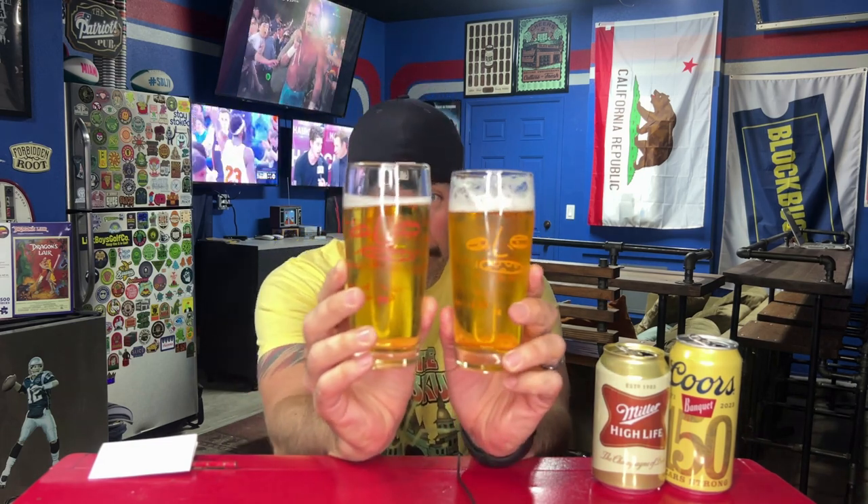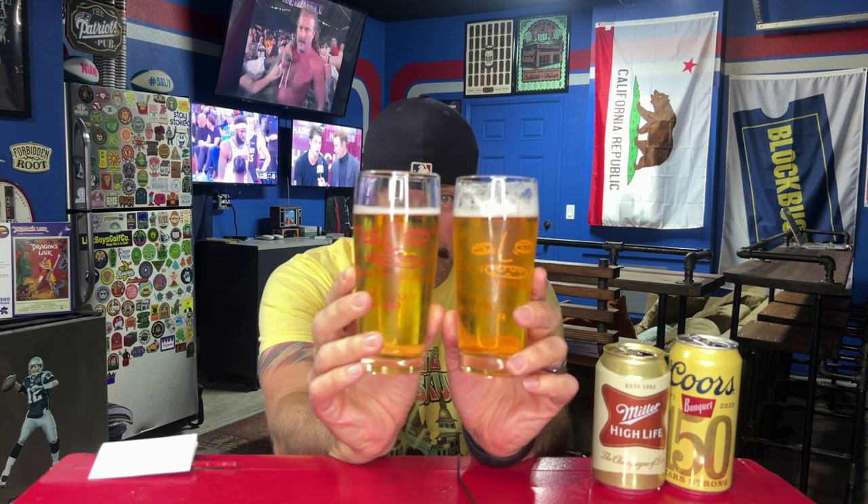These are fairly close in ABV — Coors is 4.9 and High Life is 4.6. I mentioned in the Coors Banquet video that I haven't had a lot of Coors Banquet in my life, but I've had quite a bit of Miller High Life. I also thought Hamm's was my favorite macro lager last video, and that wasn't the case, so that's why you do it blind — that's what makes it fun.